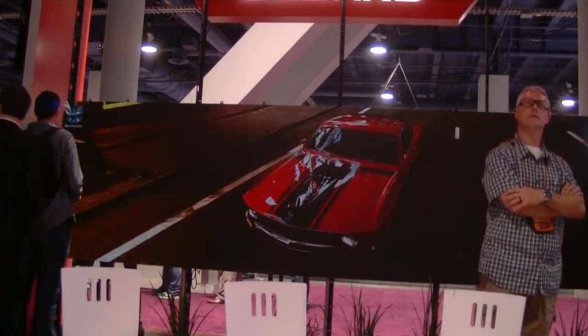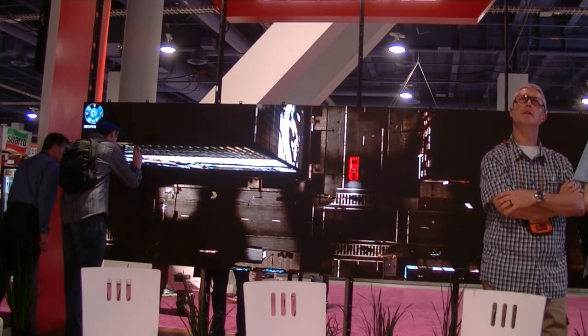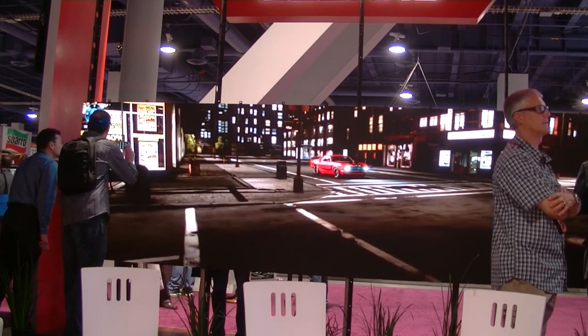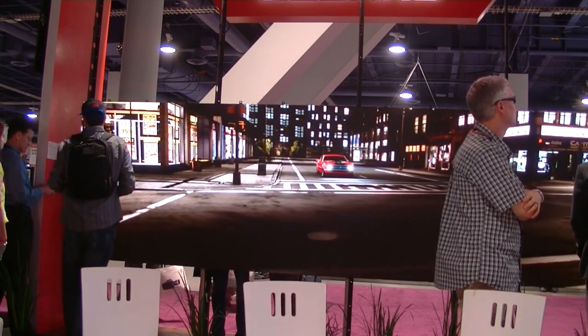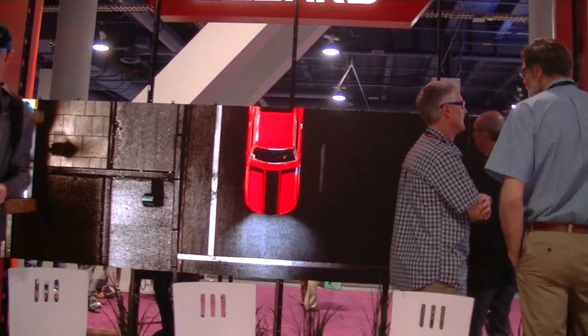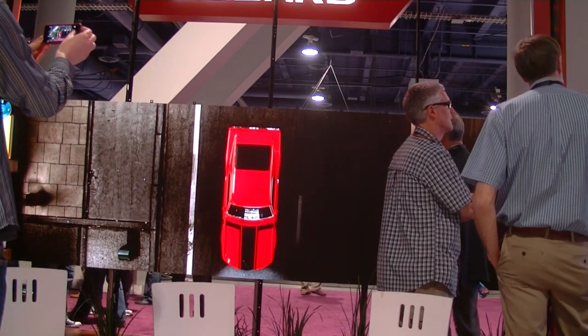What you're looking at here is their latest state-of-the-art display. This is a 1.2 millimeter display and the resolution is like half 4K — 3860 by 1080. Very nice display. You certainly cannot see the pixels from this distance right here.